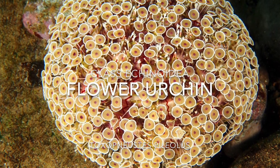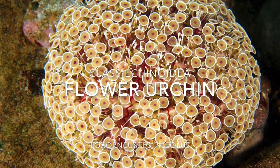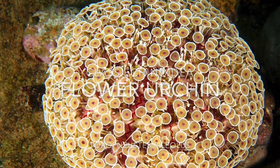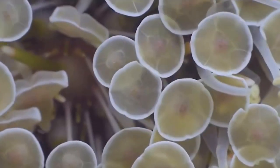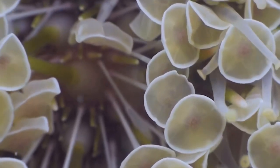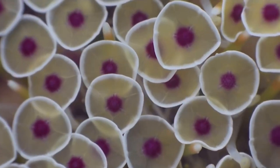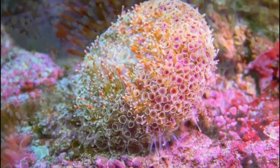Let's dive into the flower urchin. The scientific name for the flower urchin is Toxopneustes pileolus. The flower urchin lives in tropical Indian and Pacific oceans and is found on the sea floor, usually among rocks and substrates on the bottom.